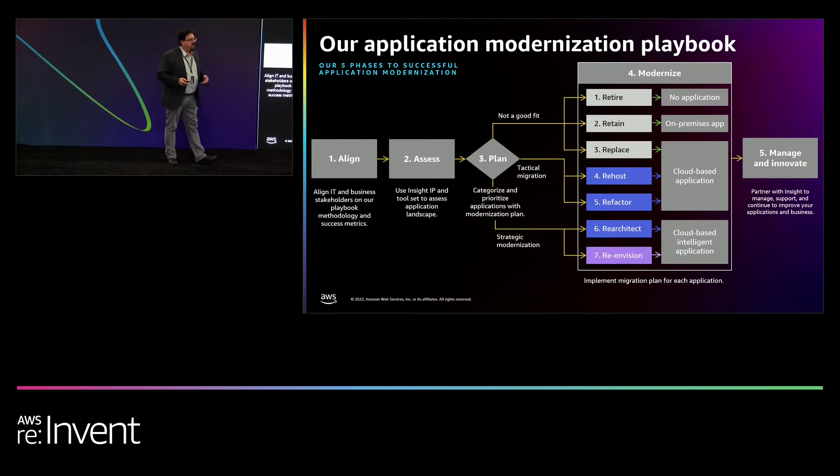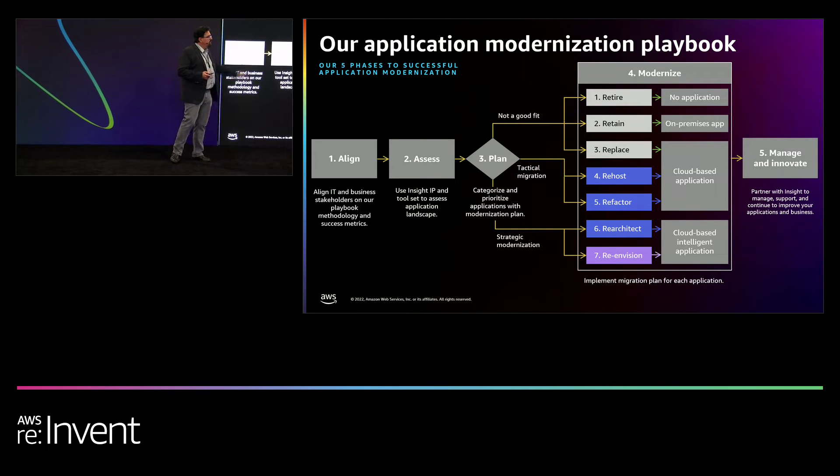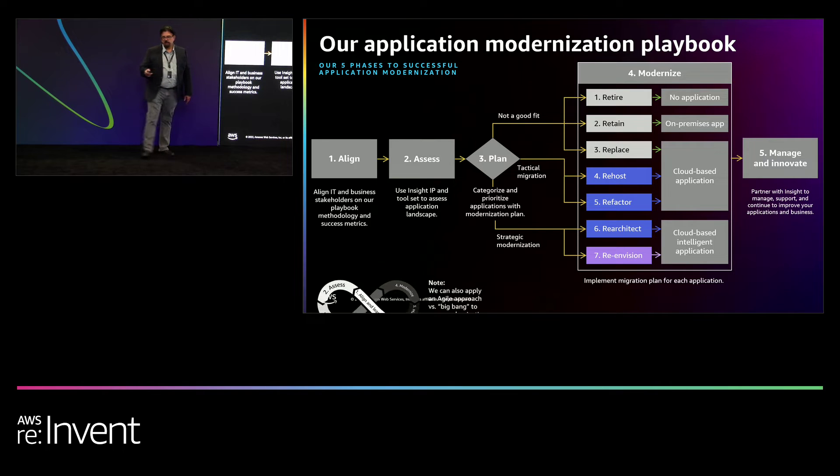You can then go through the ROI. And if there are applications that we call re-envisioning — applications where I just want to rewrite it because maybe it's not doing what it's supposed to do, I want to start from scratch — that's okay too. You identify it, you justify it, and then you can move forward and head into the plan.